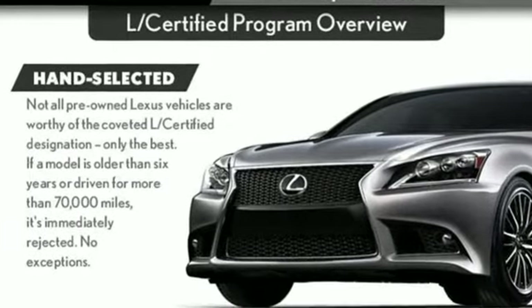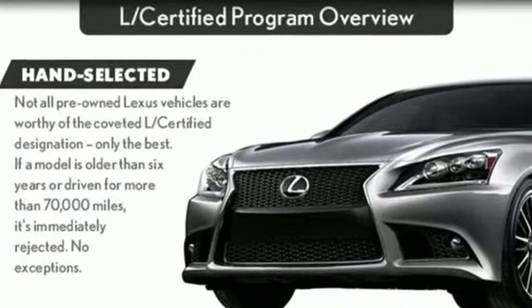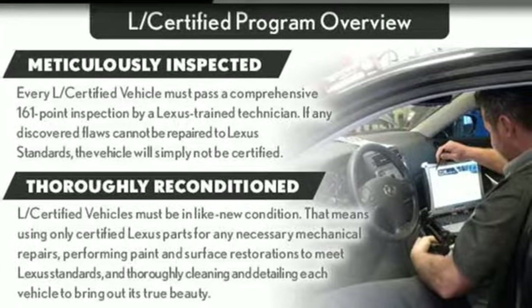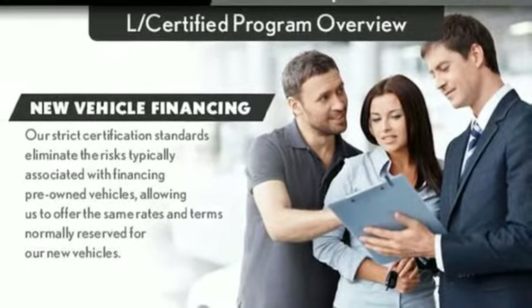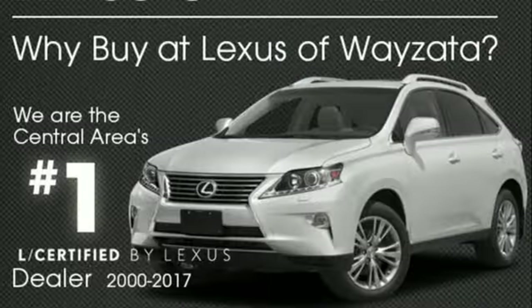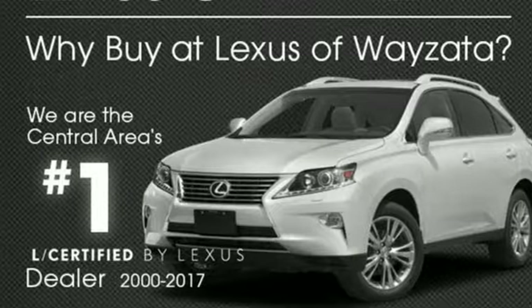A great vehicle is comprised of great features, like these: intercooled turbo inline 4-cylinder engine, electronic shift on the fly, integrated navigation system with voice activation, power heated mirrors, and dual-zone climate control.